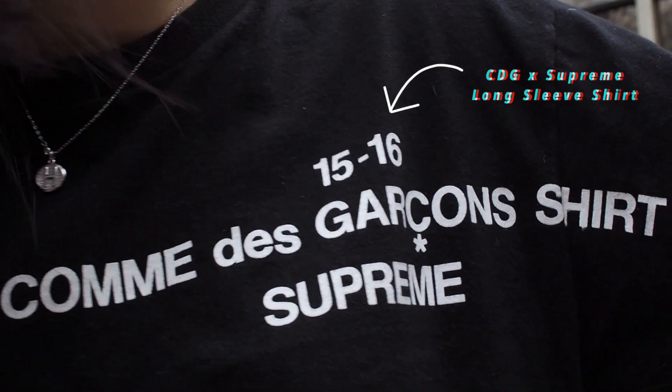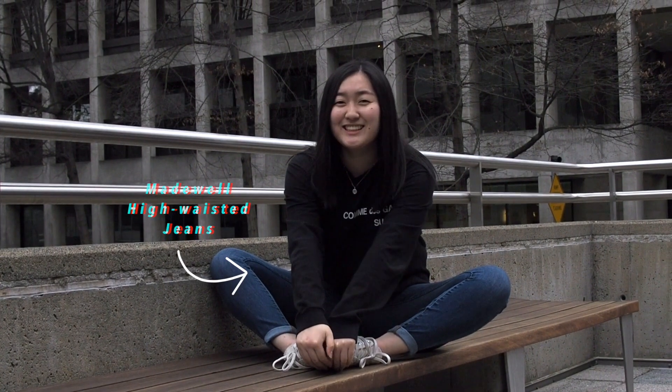This outfit is by far the most comfortable. I'm wearing a black oversized long-sleeved shirt with high-waisted jeans, and for my shoes I picked the CDG Converse in white.